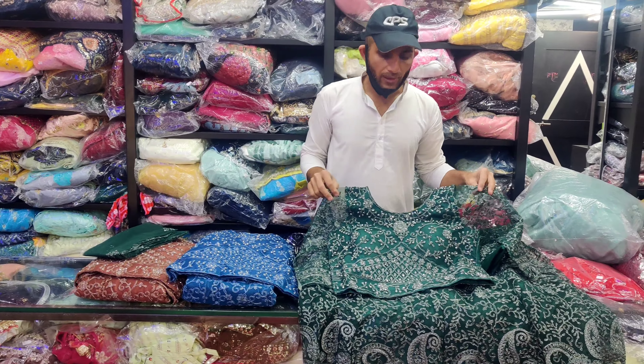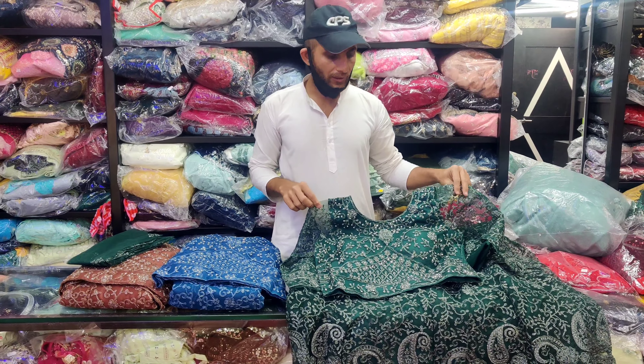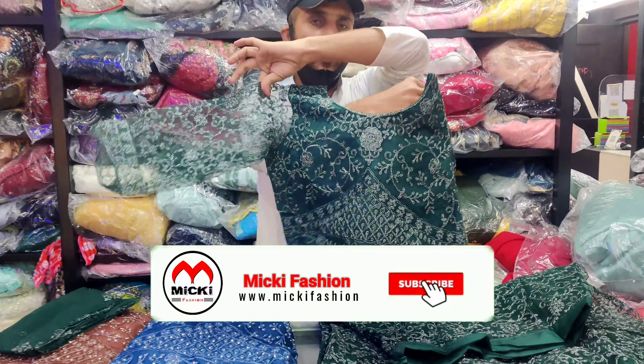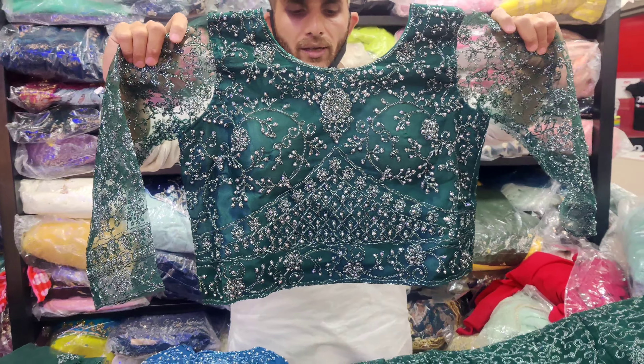Hello friends, welcome to my channel Mickey Fashion. In this video you can see special lehenga cholis and anarkali fabric — you can see net and silk cotton. So all at offer price. First you can see the 1500 range show, so keep an eye on the video.